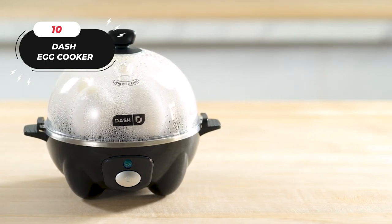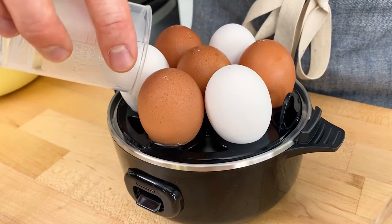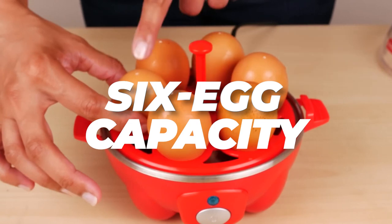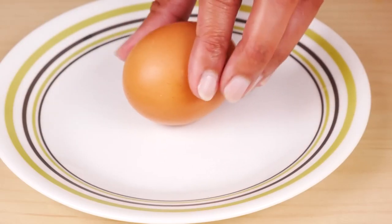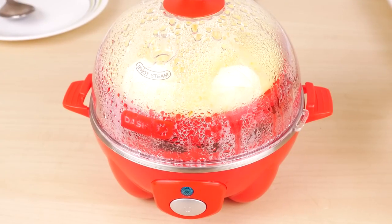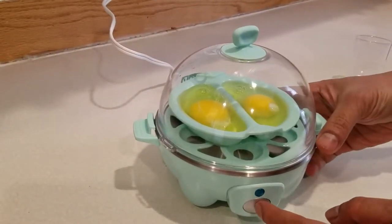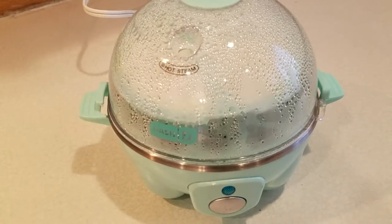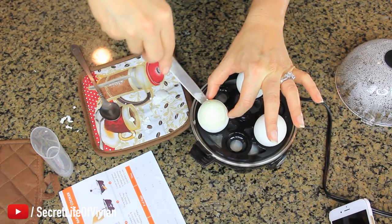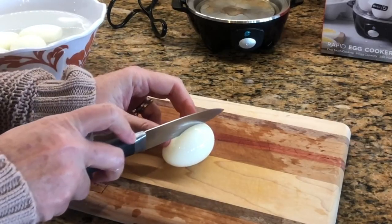Number 10, the Dash Egg Cooker. Price: $19.99. The Dash Rapid Egg Cooker consistently produces flawless eggs cooked your way. With a six-egg capacity, this egg cooker enables you to boil eggs to several degrees of firmness, including soft, medium, and hard. Compared to conventional stovetop boiling techniques, it not only saves you time but also conserves water. Within minutes of pushing the start button, you may make hard-boiled eggs, soft-boiled eggs, poached eggs, scrambled eggs, individual omelets, and more. It's ideal for picky eaters, big households, or busy schedules.